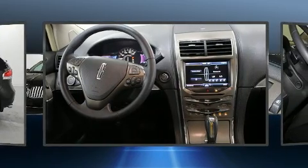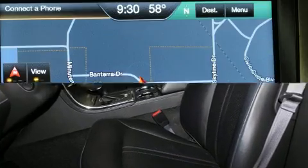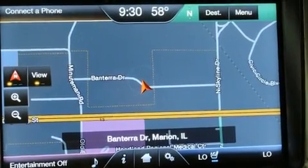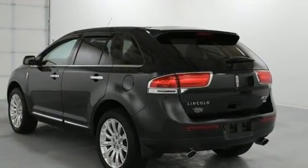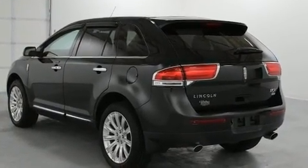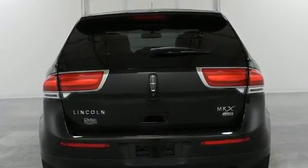For added security, dynamic stability control supplements the drivetrain. Lincoln infused the interior with top-shelf amenities such as leather upholstery, a tachometer, power front seats, front dual-zone air conditioning, power door mirrors, and heated door mirrors.